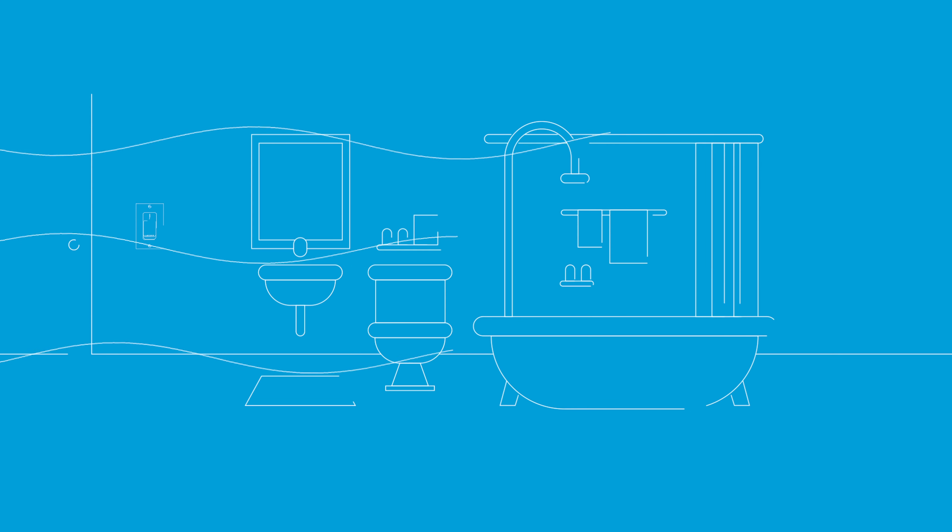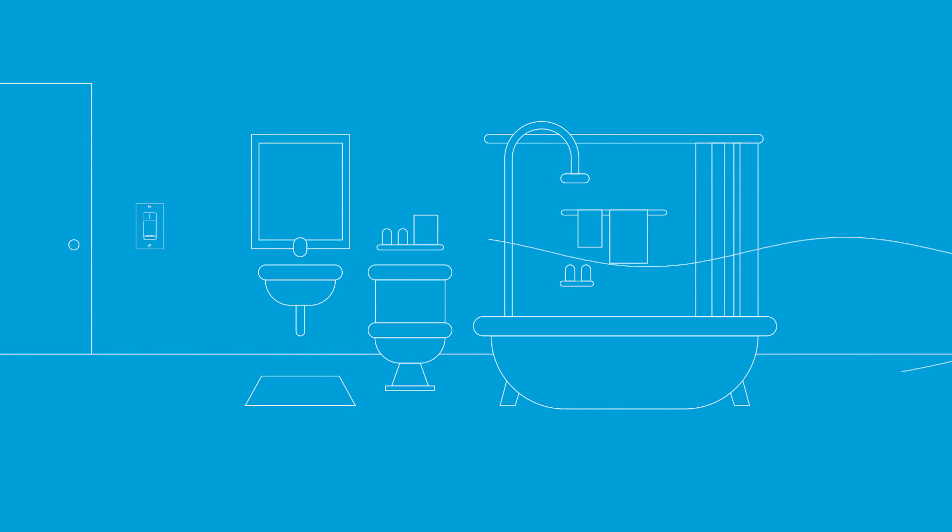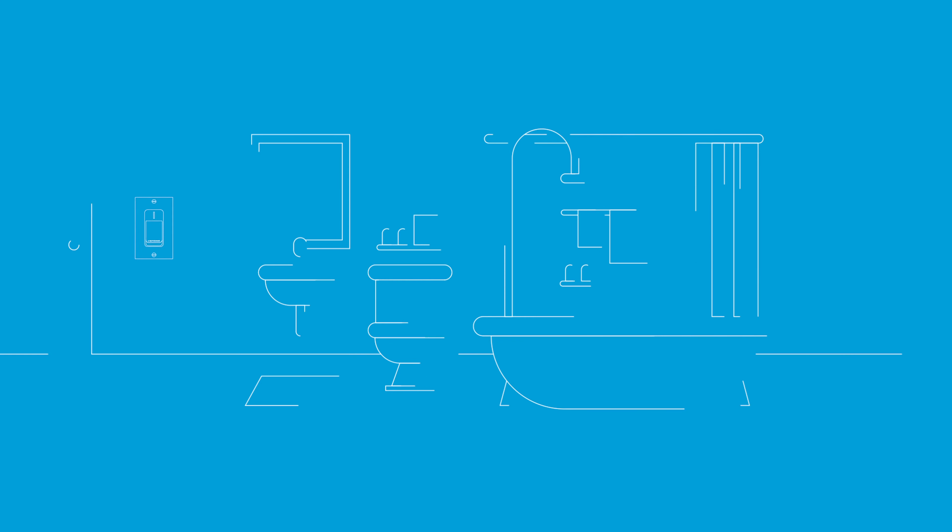A silent exhaust vent fan in the bathroom provides superior ventilation where it's needed most.